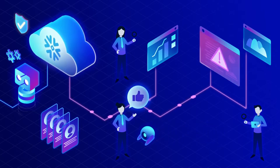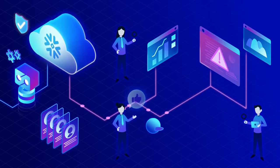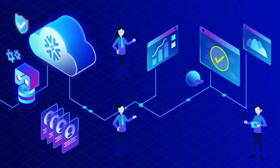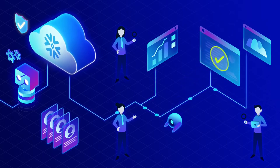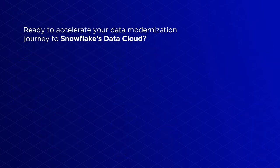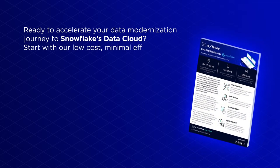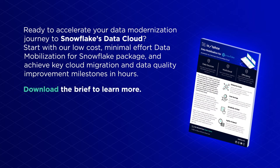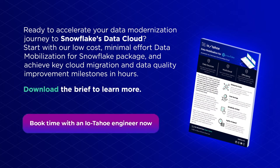ActiveDQ alerts data producers with data anomalies detected, providing data consumers with continuous reporting of trends and analysis across your data quality KPIs. ActiveDQ then proactively generates recommendations for auto remediation to accelerate data quality improvements and reduce the cost and business impact of poor quality data. Ready to accelerate your data modernization journey to Snowflake's data cloud? Start with our low-cost, minimal effort data mobilization for Snowflake package and achieve key cloud migration and data quality improvement milestones in hours.